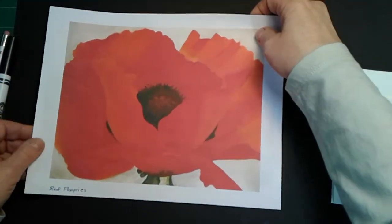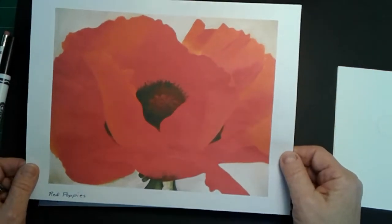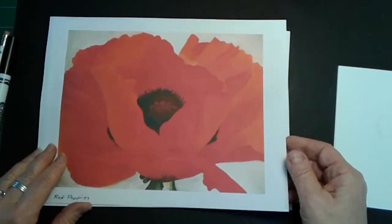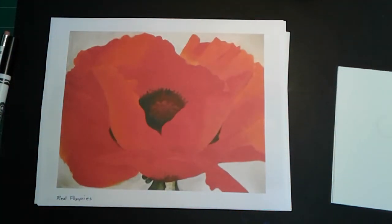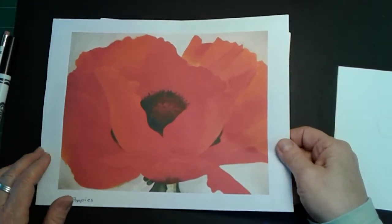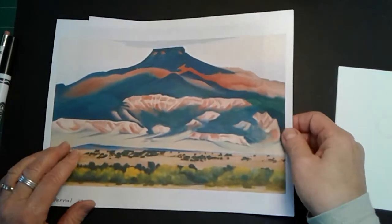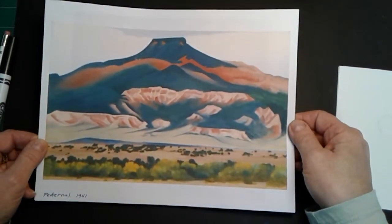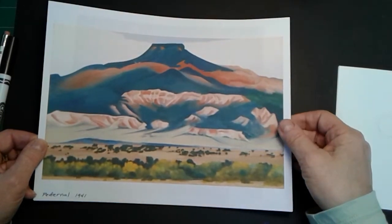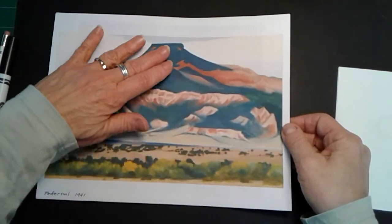This is one of her most famous paintings. It's called, oddly enough, Red Poppies. And it's a picture of a flower. This flower is only about this big, but when Georgia O'Keeffe would make her paintings, they were very, very large — much larger than this piece of paper. She liked to look at things very closely and get all the details. She also liked to do landscape painting — that is, pictures of the land around her. This was a famous mountain in New Mexico, and she painted it many, many times. You can see the desert area here, and then it goes up to the mountain.